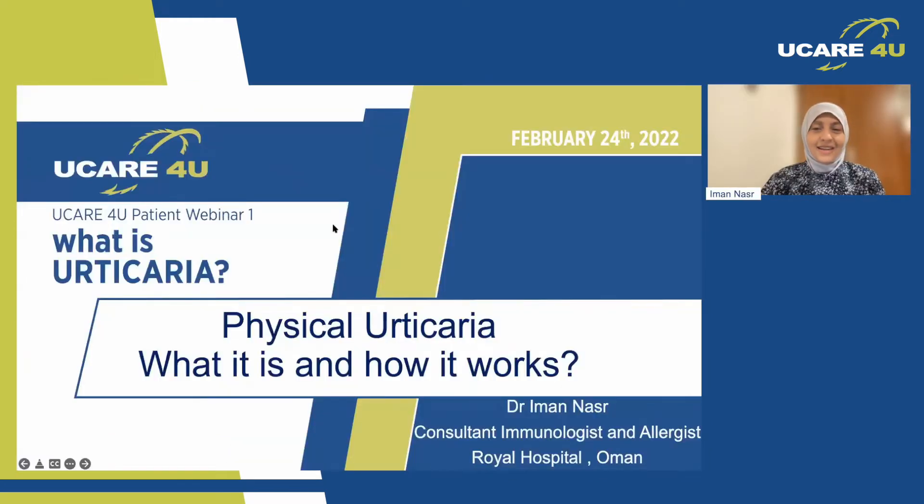Thank you very much. I'm glad to be here with all of you in this first patient webinar. My talk will be much easier, thanks to Marcus and Dissery, covering physical urticaria: what it is and how it works.